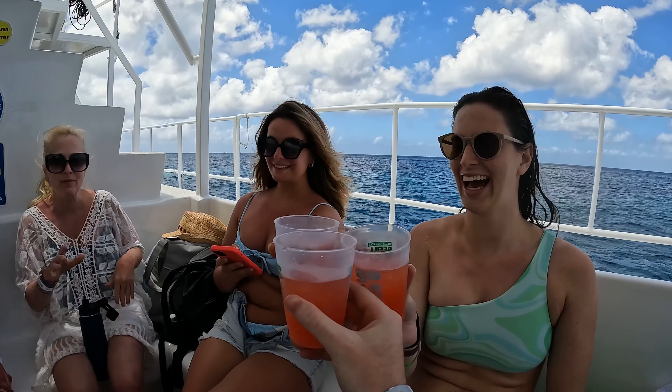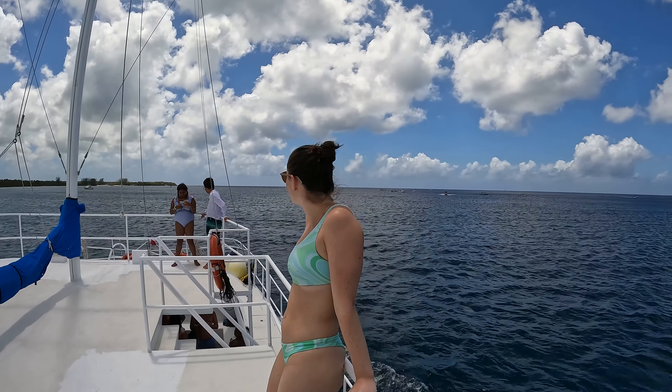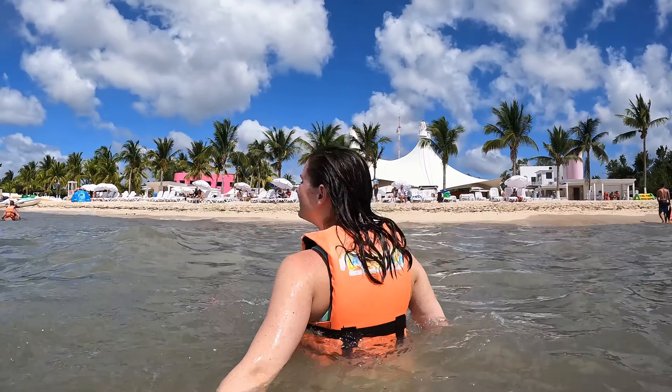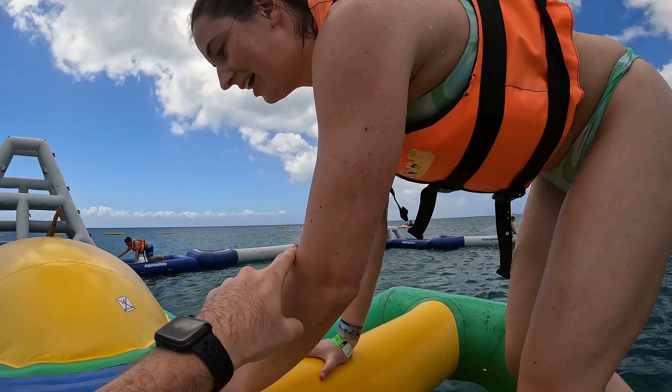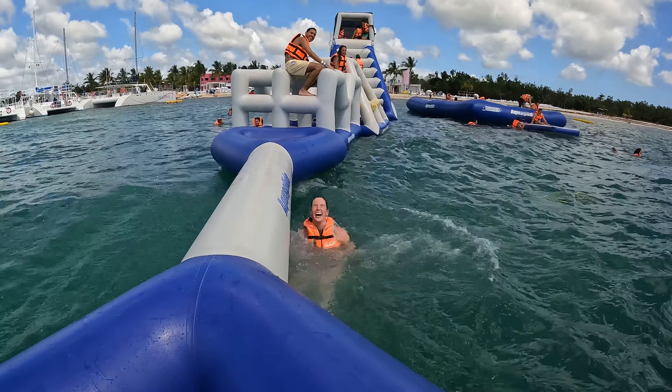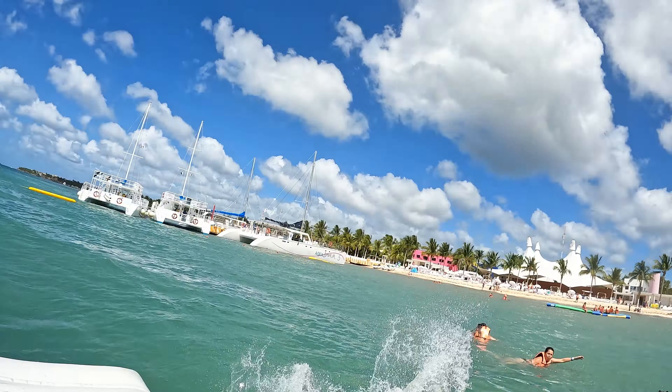Once we got back on the boat, the party started. The music was cranked up and the dancing began. The drinks were also included and they were serving beer, margaritas, and rum punches. Our final stop was at Playa Mia Beach Club, which was an absolute blast. Lunch was included and even more drinks, but the highlight was completing the obstacle course on the water and jumping on the trampoline. Climbing up different obstacles, scooting across inflatable rods, and going down the slide made us feel like kids again. I don't think we even stopped laughing the whole time.